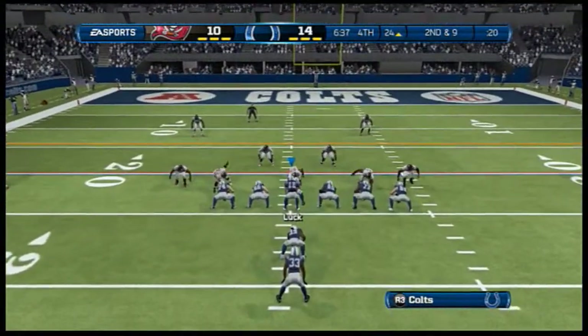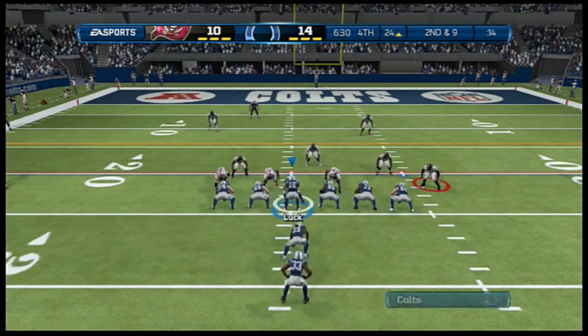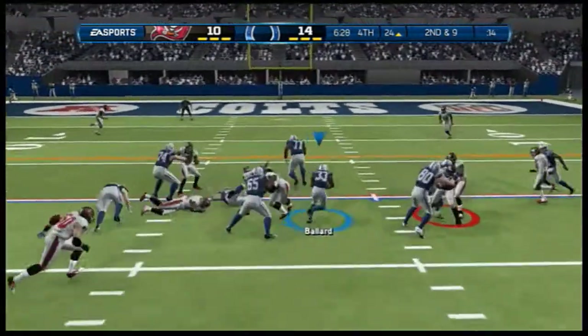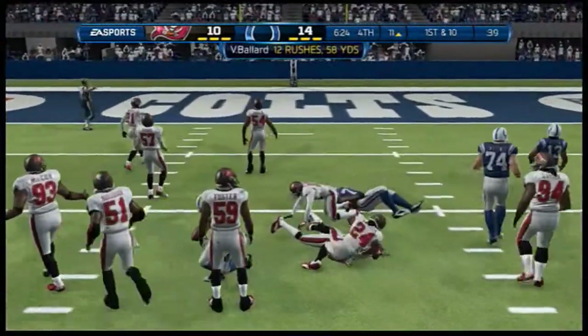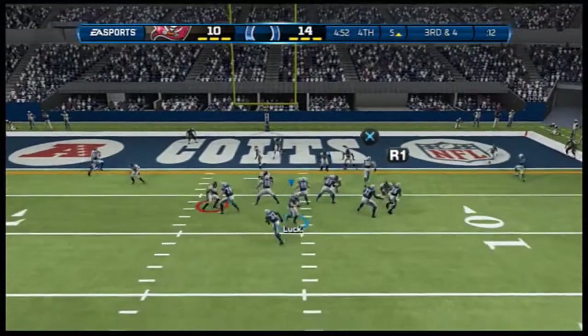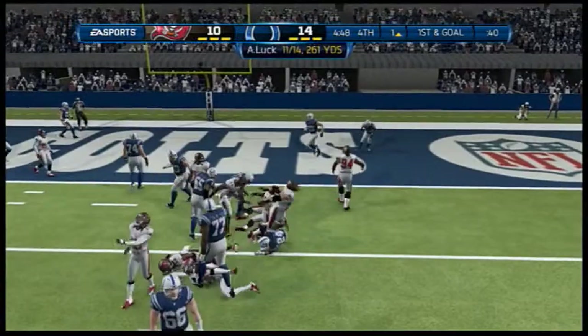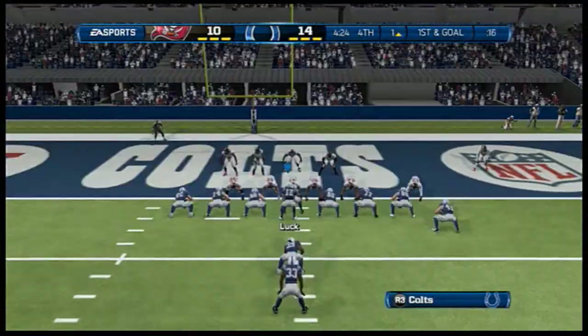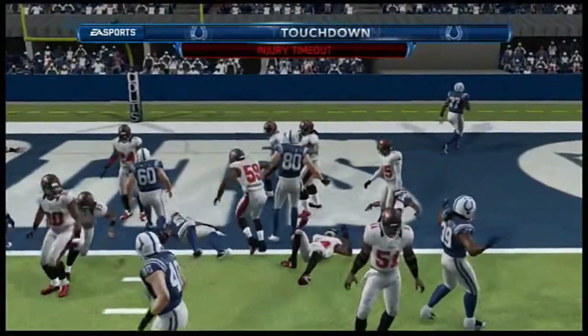Play number six coming up on this drive. Second down and nine, staying on the ground — he'll be brought down. Ninth play of the drive, it's a throw all the way, he fires it in there tight. That is play number ten on this drive — runs it across. Touchdown!